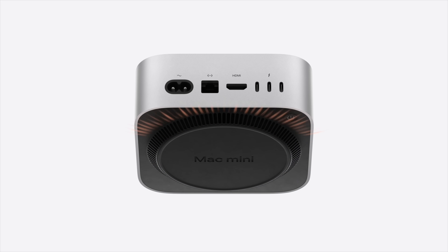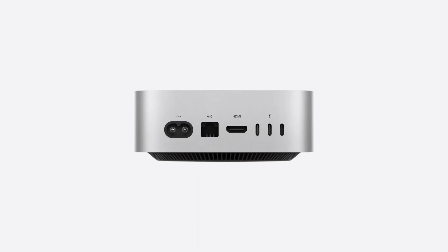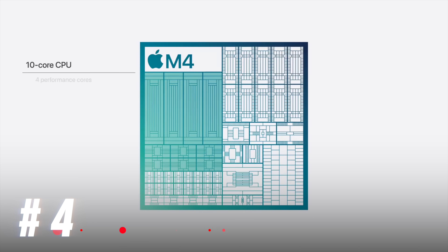It's also funny that the power button is now on the bottom — it was so small they didn't have room for it. And the headphone jack is on the front, probably because they didn't have room there either, which is just so funny but also so cool.